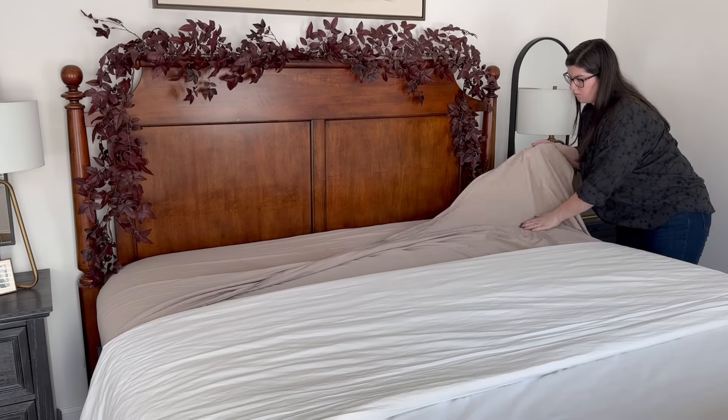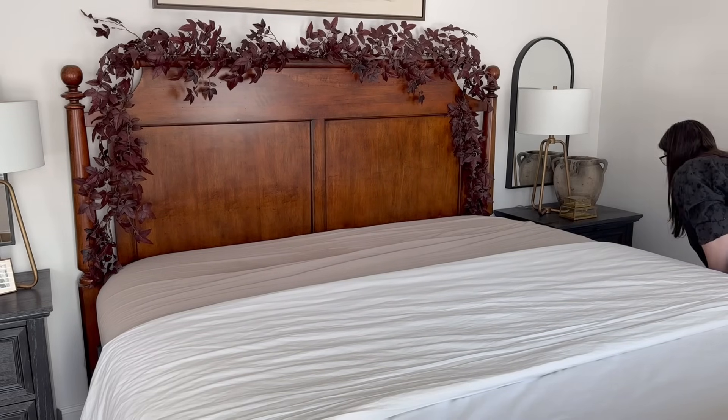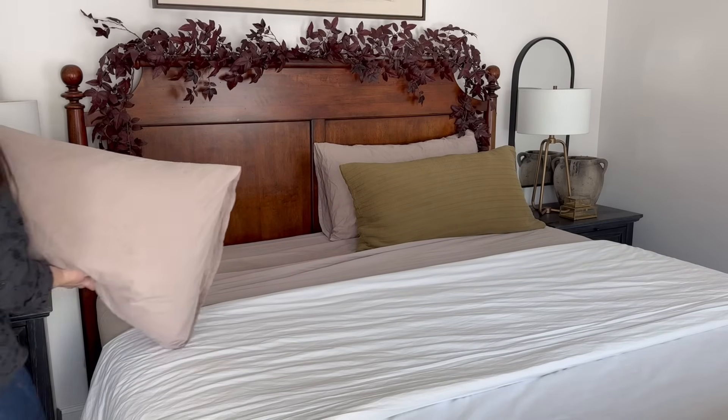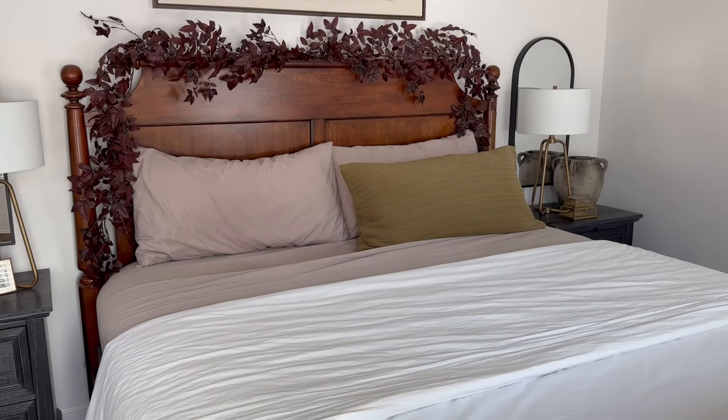For bedding, we're using our organic cotton portobello set from Brooklinen. This video is not sponsored by them, but we genuinely love their product and love their sheets. And for a pop of color, I'm adding the quilted green shams and the quilt later on.